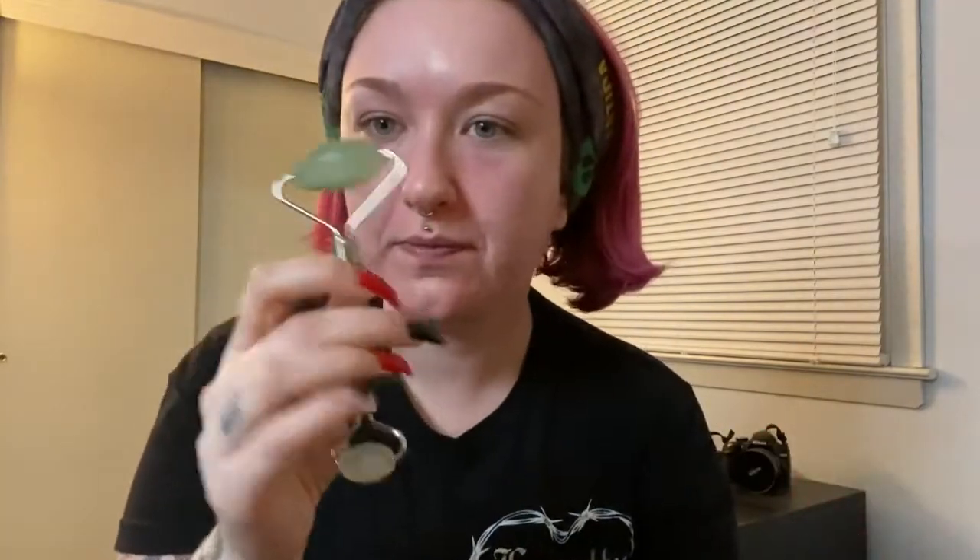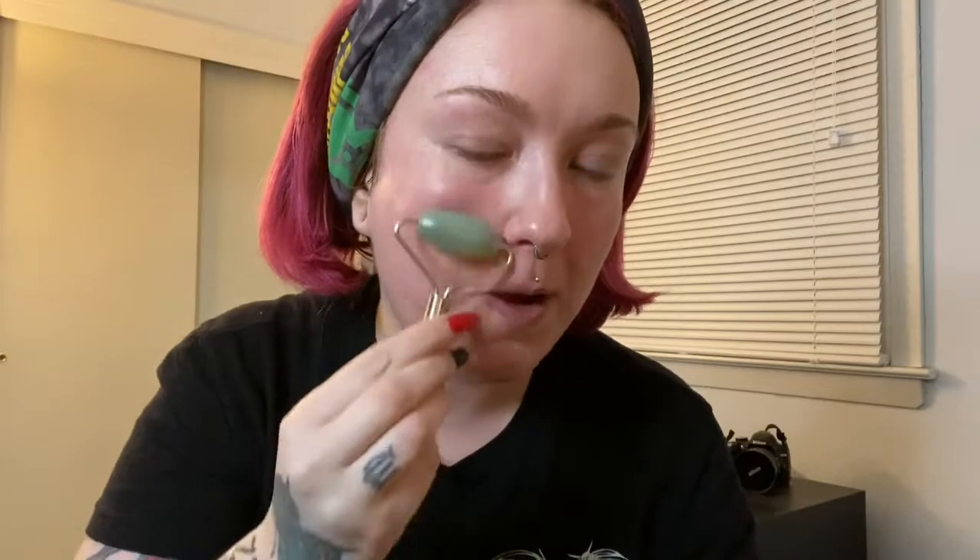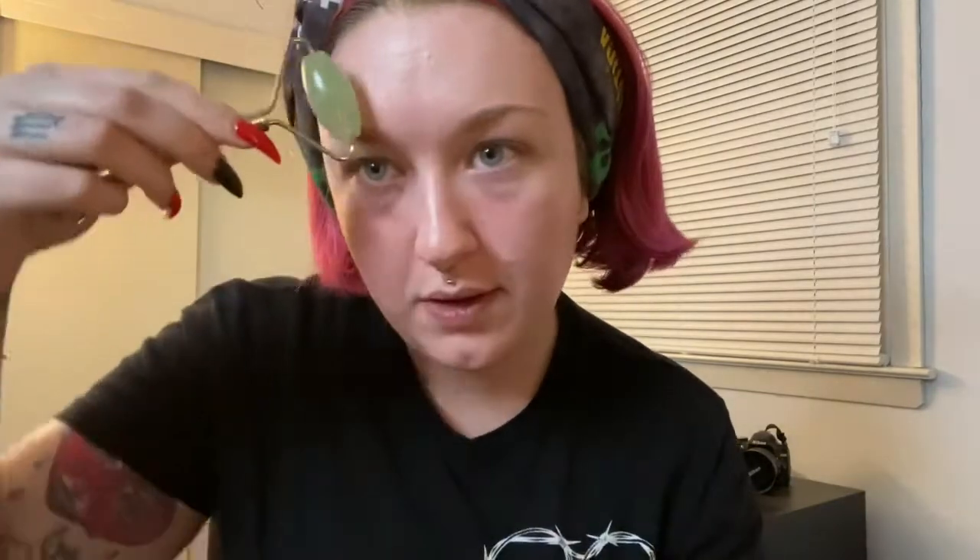Then I'm going to take my jade roller and go over it. I keep this in my skincare fridge — it really just makes it feel so luxurious. When you use a jade roller, you should always try to go upwards; it helps keep the skin nice and taut and plump. I just kind of do this because it feels good. Just make sure you always wash your jade roller when you're done.